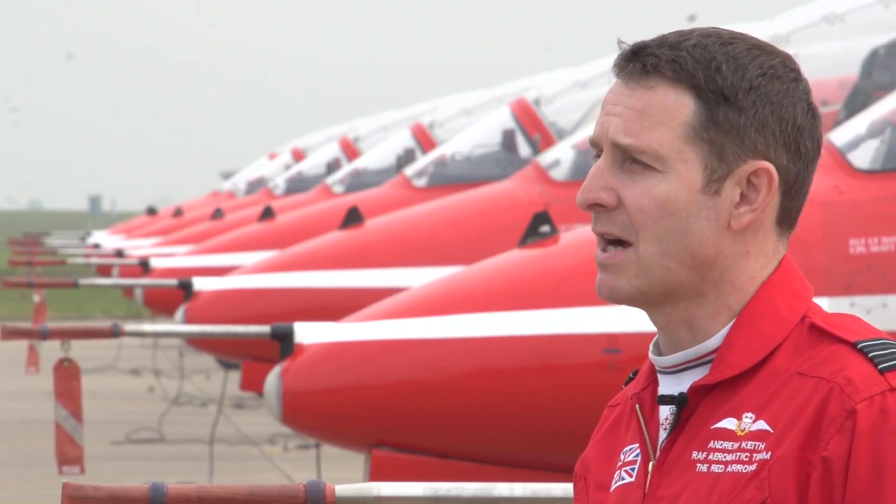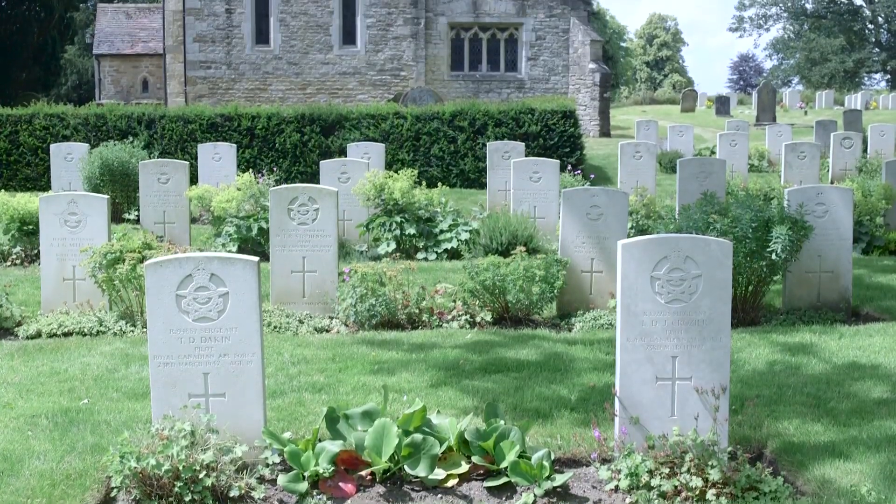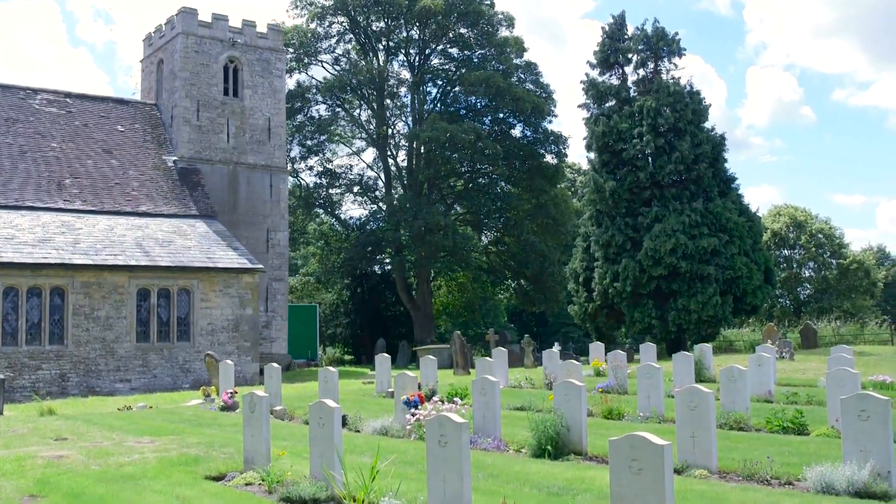RAF Scampton is one of the oldest RAF stations. Over the past 100 years, personnel here have enjoyed a close relationship with the local community, especially our local church in Scampton Village, which is the resting place for over a hundred fallen airmen from RAF Scampton.